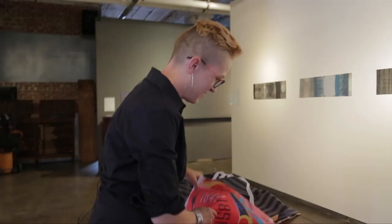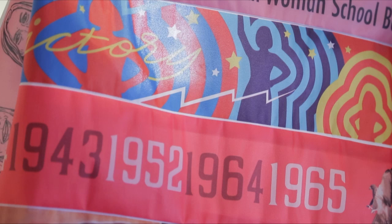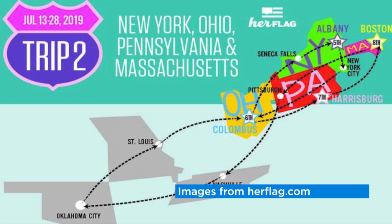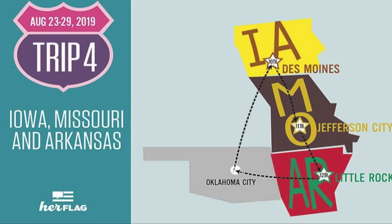I came up with the idea in 2017, right after the last presidential election, when I realized this anniversary was coming up so soon and I knew I wanted to do something big. I am driving to all 36 states in order of ratification, which makes the adventure super wonky — I kind of go and come back and go and come back — but I think that's the romance and the magic of it.